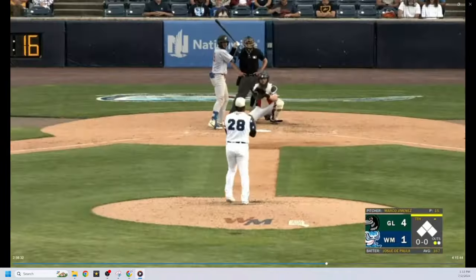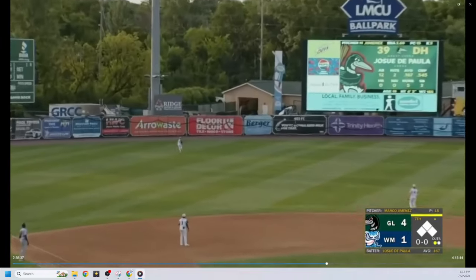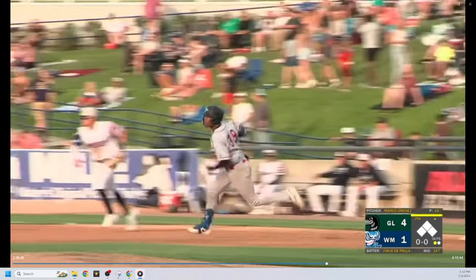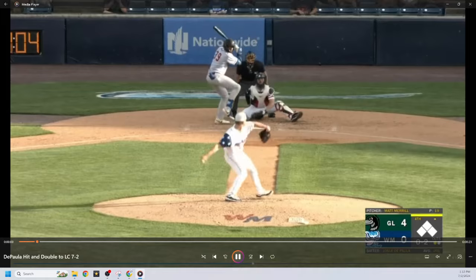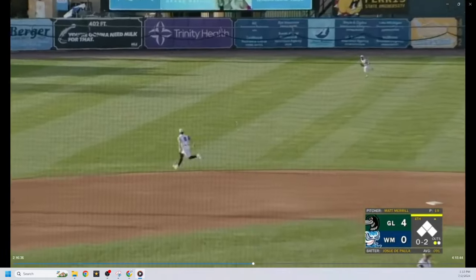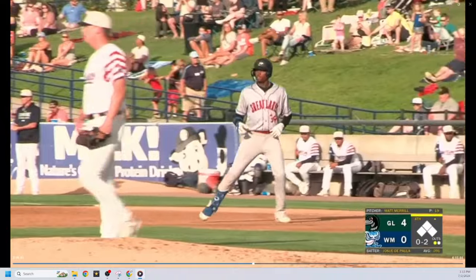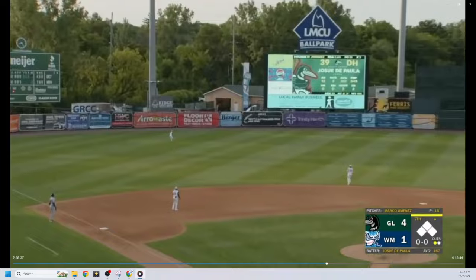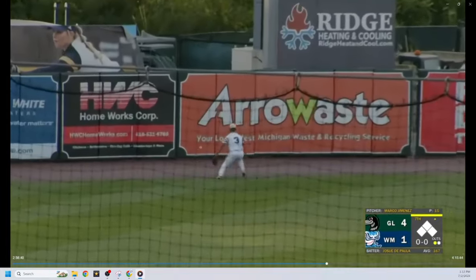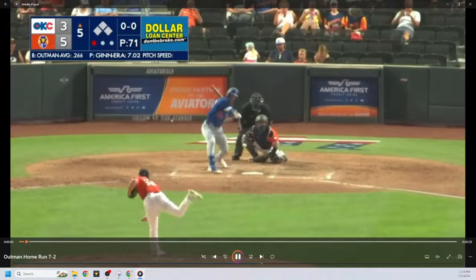That's what the minor leagues is about — trying to expand your game. Let's see if he can be a big goal, not just pinned into doing 12-ounce type things. Josue DePaula is certainly in the process of that. We'll see if he can get the ball in the air a little bit more, hit a few more home runs, and it'll be interesting to see where he profiles defensively as he moves up through the system. Good to see him having a multi-hit day for Great Lakes.